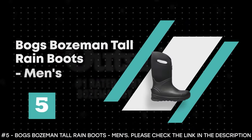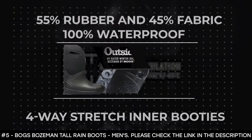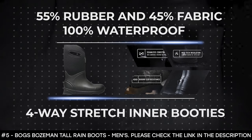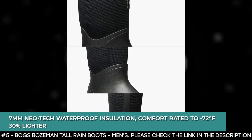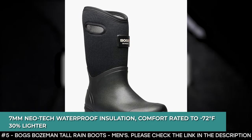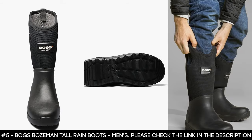Number 5: Boggs Bozeman Tall Rain Boots, Men's. The Boggs Bozeman Tall Rain Boots for men consist of 55% rubber and 45% fabric. It's 100% waterproof with durable, hand-lasted rubber-over four-way stretch inner booties. It's constructed with 7mm Neotec waterproof insulation and provides comfort rated to negative 72 degrees Fahrenheit. It features a seamless construction which makes it 30% lighter and more durable than other rain boots. Thanks to its rebound technology and the outsoles, it provides lasting comfort.